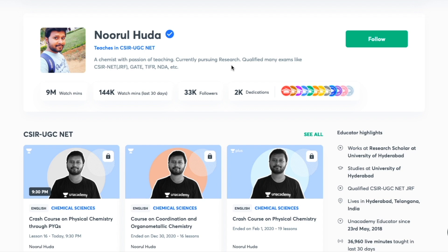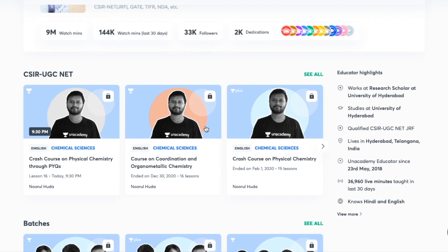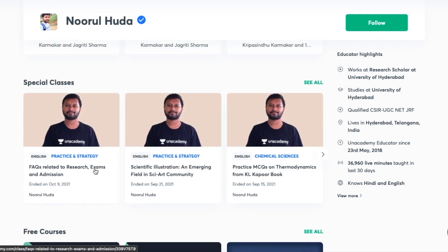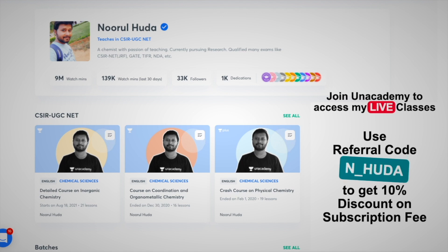I also teach live on the Unacademy Plus platform for the CSIR UGC NET category. You can follow me there for regular classes — free classes are available under the special classes section, and paid live classes require an Unacademy Plus subscription. The paid classes are well organized and cover the whole syllabus regularly. Take the subscription using my referral code: N_HUDA.